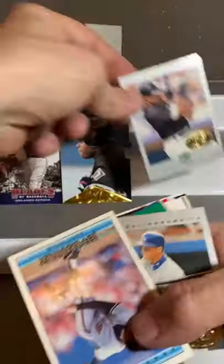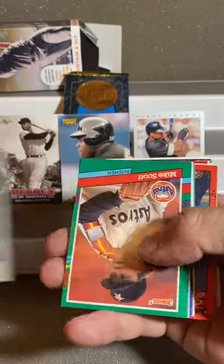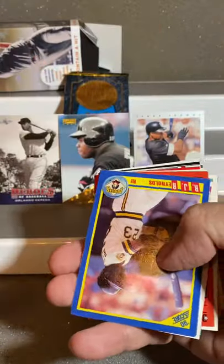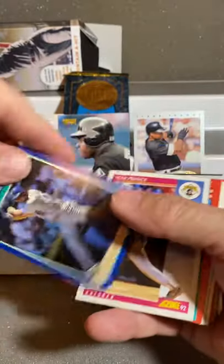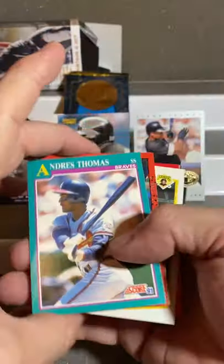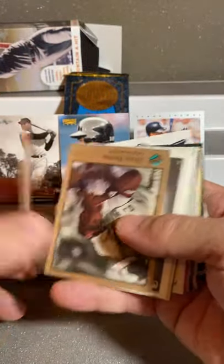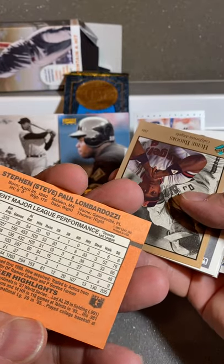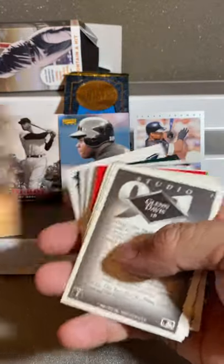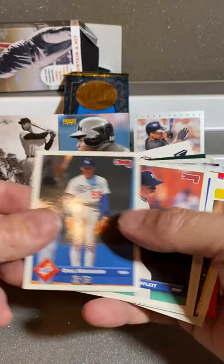Jeff Brantley. We have Todd Hollinsworth, Mike Scott, John Burkett. R.J. Reynolds. Pete O'Brien. Tom Prince. Andrus Thomas. Stan Luberdosi — don't remember him. Hubie Brooks. Glenn Davis. Kevin Bass. Oral Hershizer. Donruss '93.